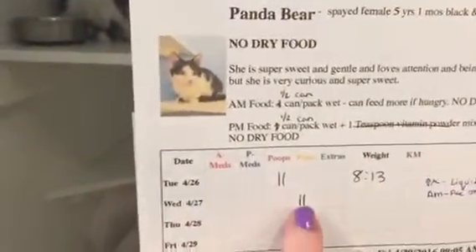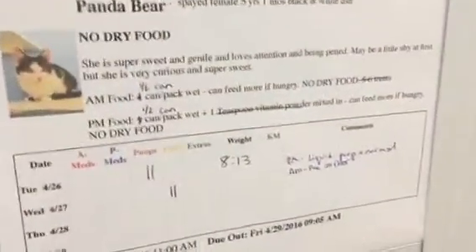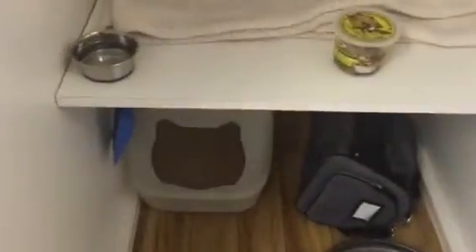Two poops last night and then two pees this morning. Looks like a liquid-ish poop last night, and then this morning there was a pee on the floor. We'll usually put another litter box in the room to see if they prefer that.